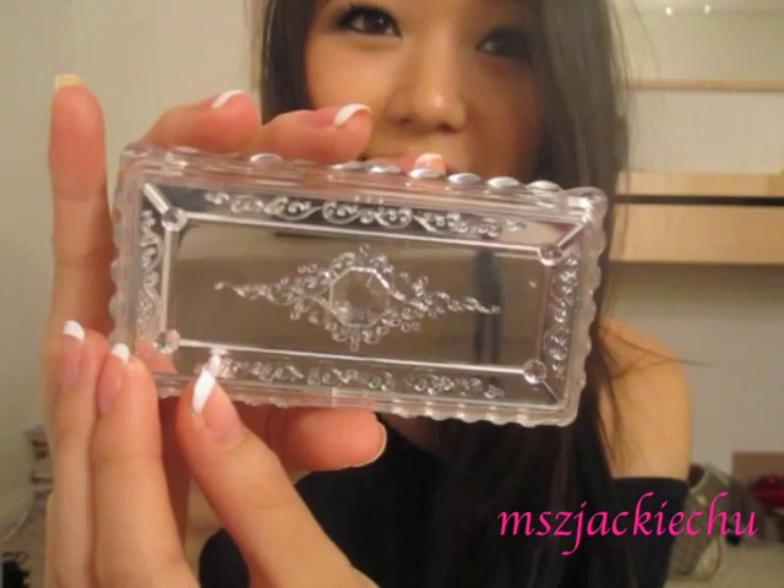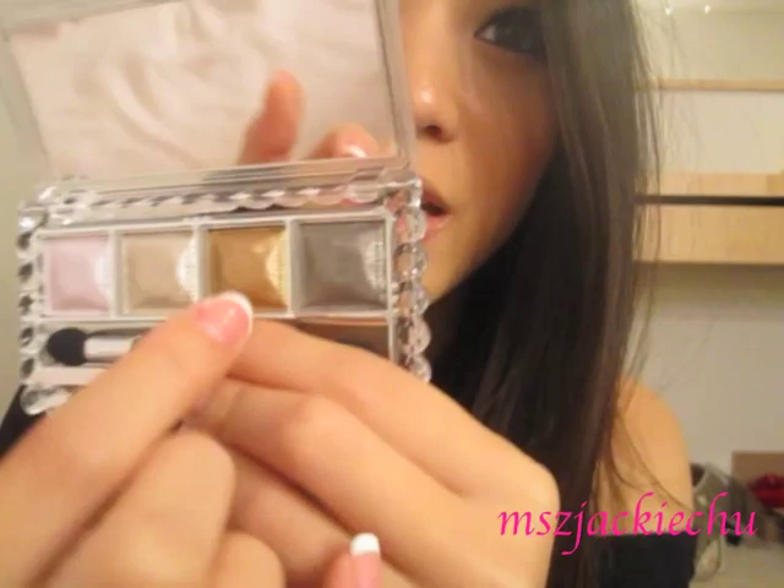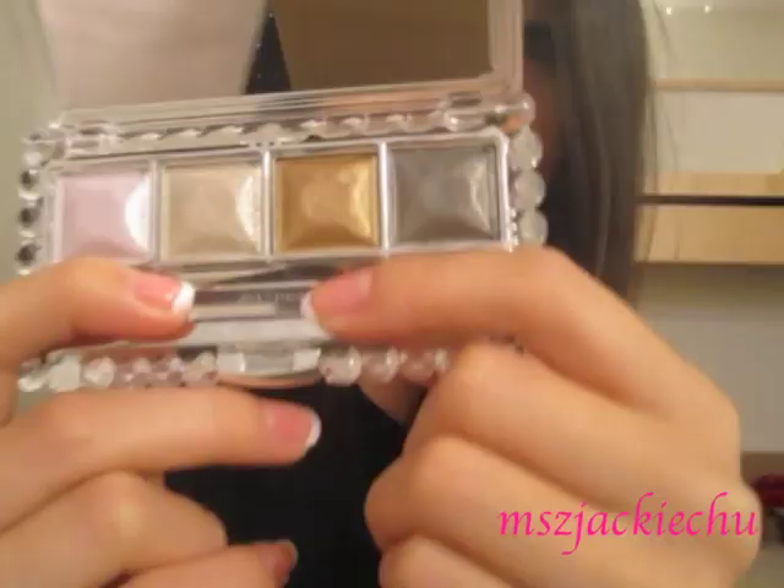Next thing I got was the Jill Stewart Eyeshadow Quad in Eternal Platinum. Look at that cover — tell me that's not really beautiful. It has a good weight as well. I'm just obsessed with their packaging. It comes with a little sponge applicator, which I think is kind of useless. Then you have a frosty pink shade, a frosty silver shade, this gorgeous bronze shade — so appropriate for summer — and then a dark silver. These are super pigmented. All I did when I swatched them was dip my finger and it's so pigmented. The stain power is really good too.